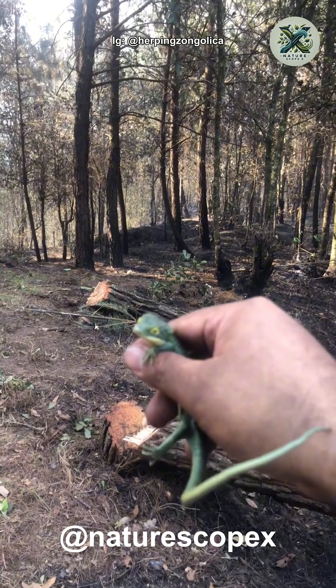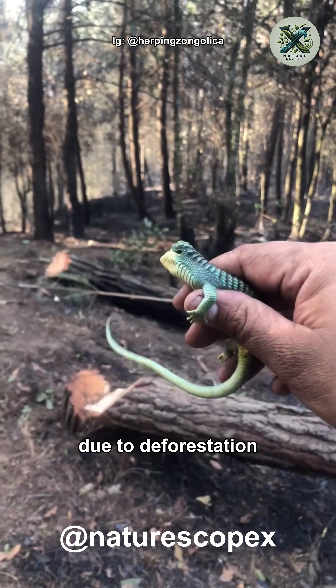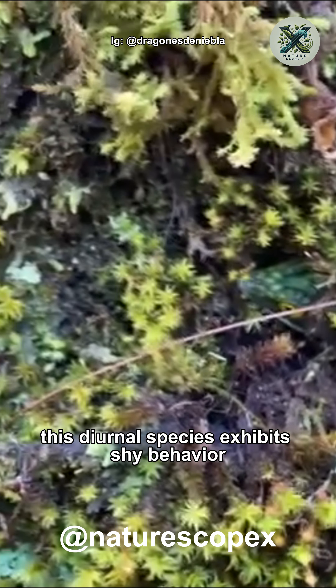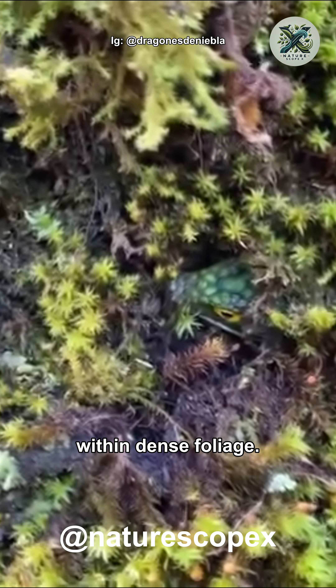However, Arbronia graminea populations continue to decline due to deforestation and exploitation through the exotic pet trade. In addition, this arboreal species exhibits shy behavior and often conceals itself within dense foliage.